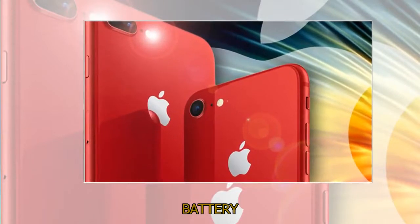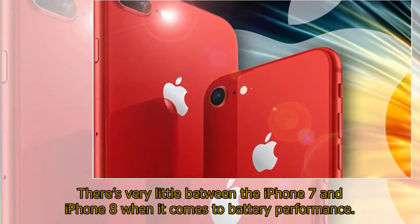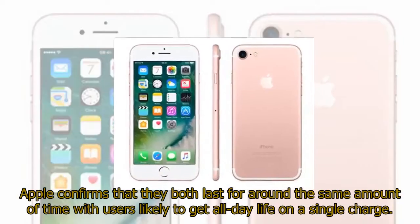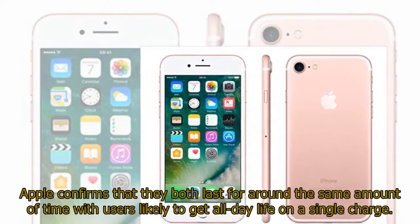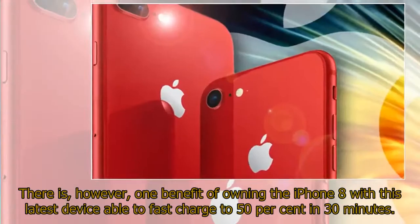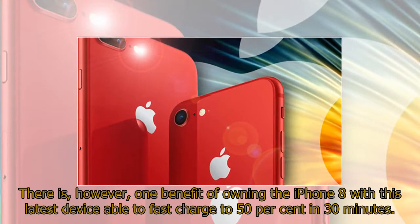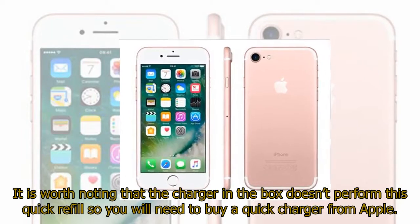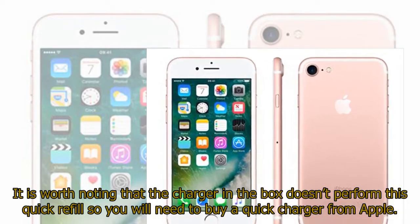Battery. There's very little between the iPhone 7 and iPhone 8 when it comes to battery performance. Apple confirms that they both last for around the same amount of time, with users likely to get all-day life on a single charge. However, one benefit of owning the iPhone 8 is that this latest device is able to fast charge to 50% in 30 minutes. It is worth noting that the charger included in the box doesn't support this quick refill, so you will need to buy a quick charger from Apple.